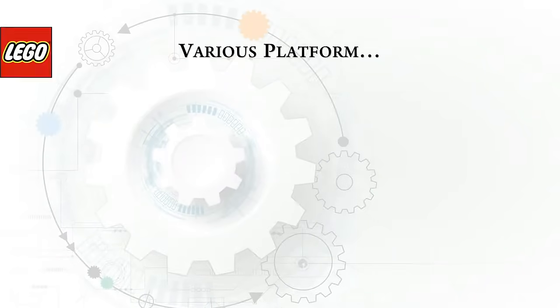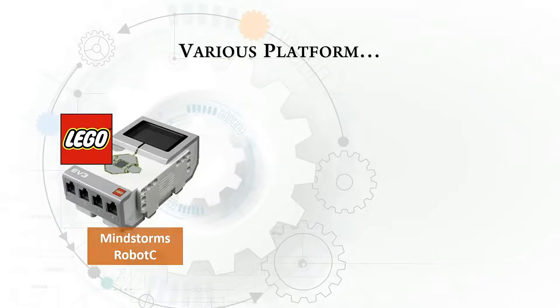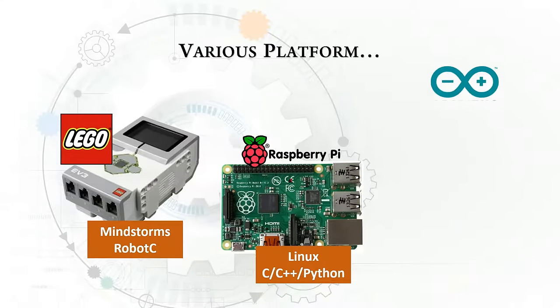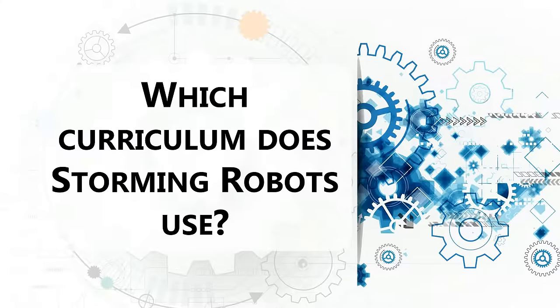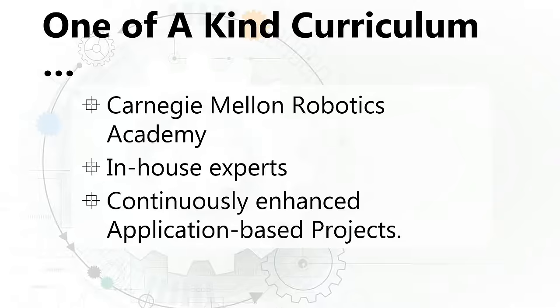Some of the various platforms that we use are the LEGO MindStorm for NXT and EV3, the Raspberry Pi, as well as the Arduino. Storming Robots uses a project-based application in which students apply the various learned concepts to projects over the course of the term. Our curriculum was founded on standards set forth by Carnegie Mellon Robotics Academy. From there, our in-house experts have enhanced it by implementing application-based projects and levels that provide students an opportunity to progress through complexity of concepts.